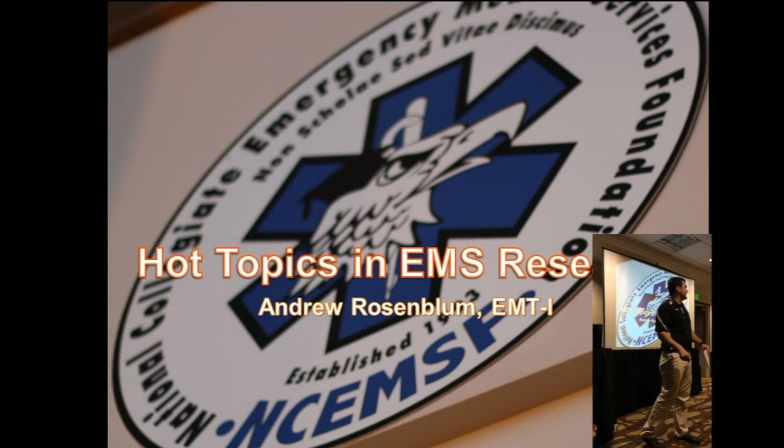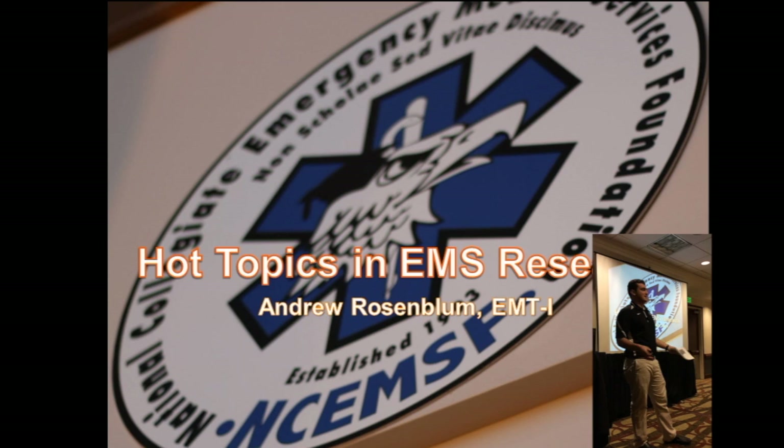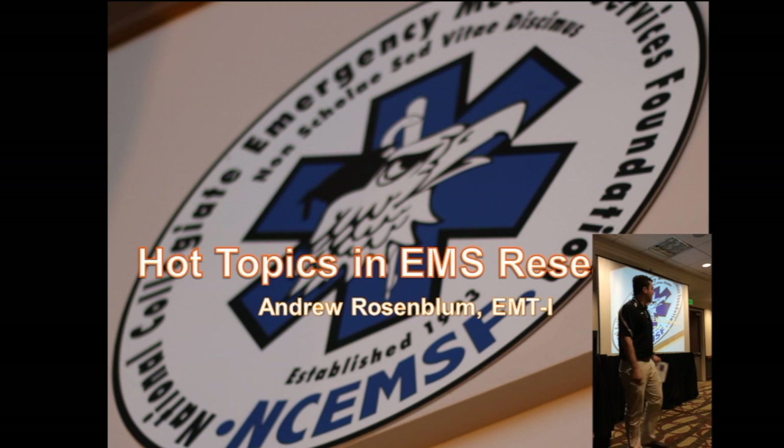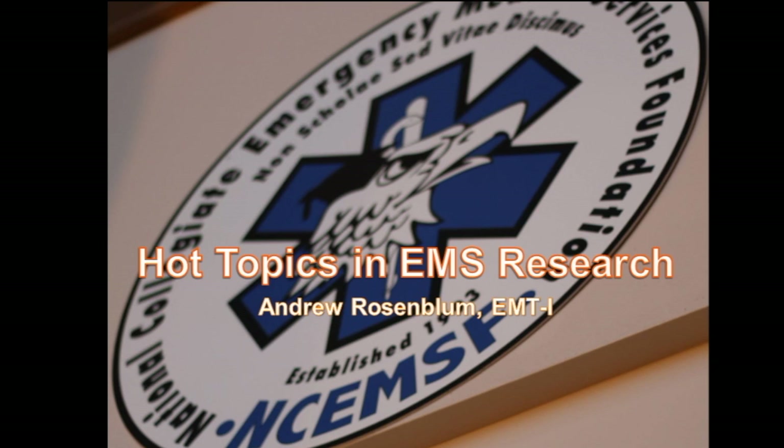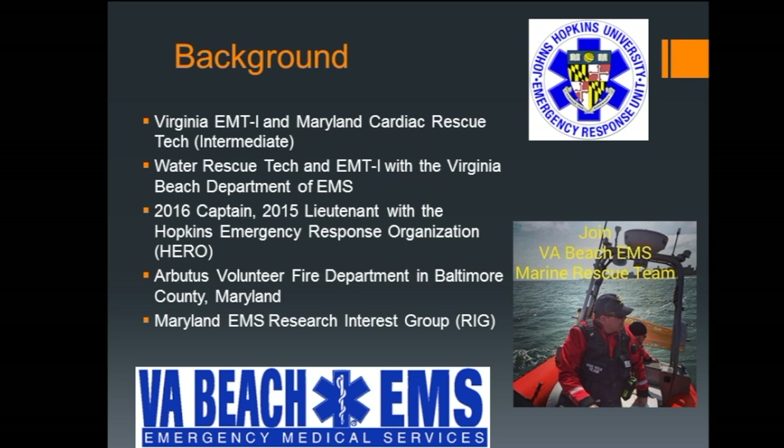All right, let's get started. So originally when they slotted me for this time, they cut my time really short — stick to 35 minutes. Now they're telling me I have closer to an hour, so let's stick to 35 minutes and go to lunch early, if that sounds like a plan. I'm Andrew Rosenblum. I'm really excited to be here as part of the student talk competition. We're going to be talking about hot topics in EMS research.